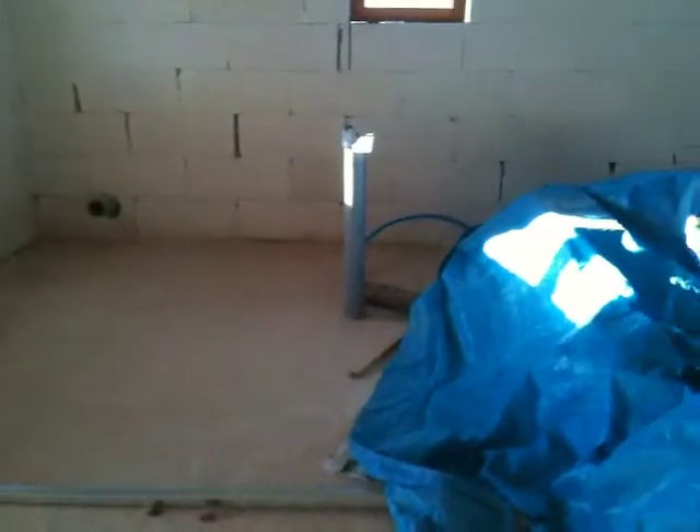Over here — I forgot this bit — this will be an ensuite bathroom for the second bedroom. Toilet in the corner there. There will be hand basins along this wall here and a bath along the back wall. And then where I've got all this storage stuff, there'll be a shower room, which will be a general shower room and will also act as the bathroom for bedroom one, which is along the corridor.